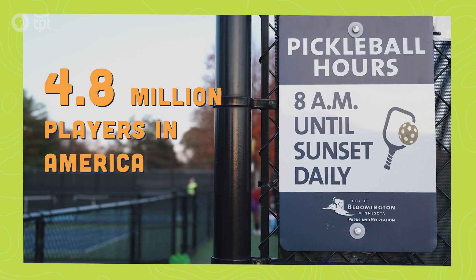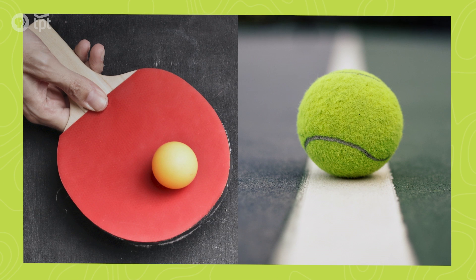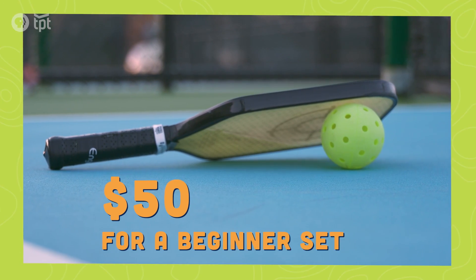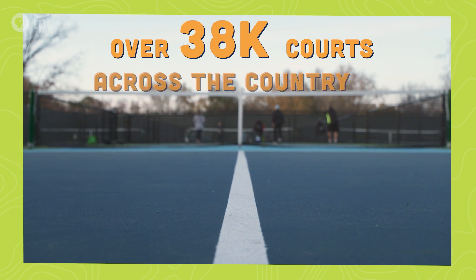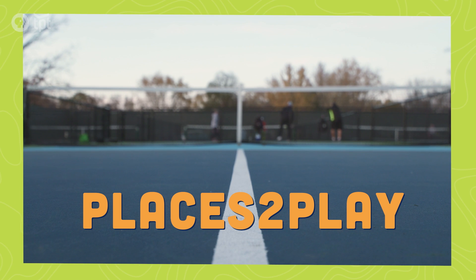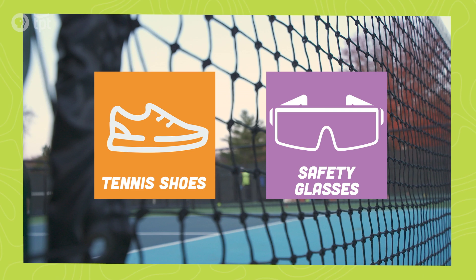Pickleball has taken the world by storm, and Minnesotans of all ages are no exception. The sport is kind of like a cross between ping-pong and tennis. A set of paddles and balls go for as little as 50 bucks. New pickleball courts are popping up all over. The USA Pickleball app Places to Play is a great resource to find courts near you. I recommend a good pair of tennis shoes and protective eyewear for safety.